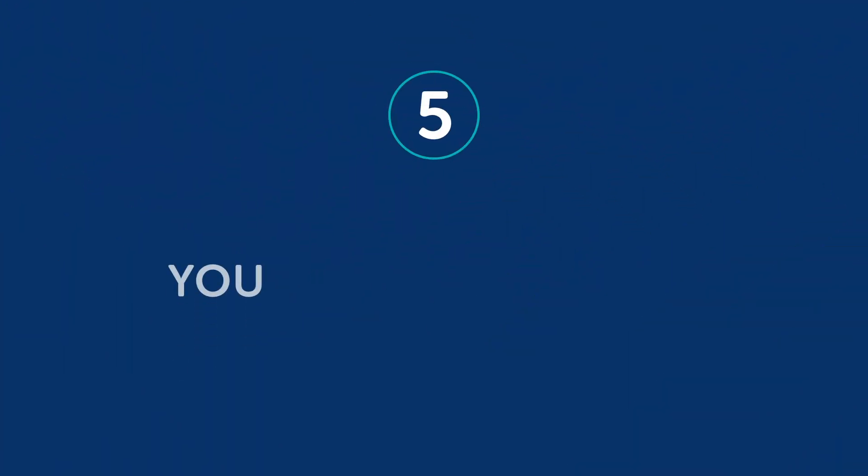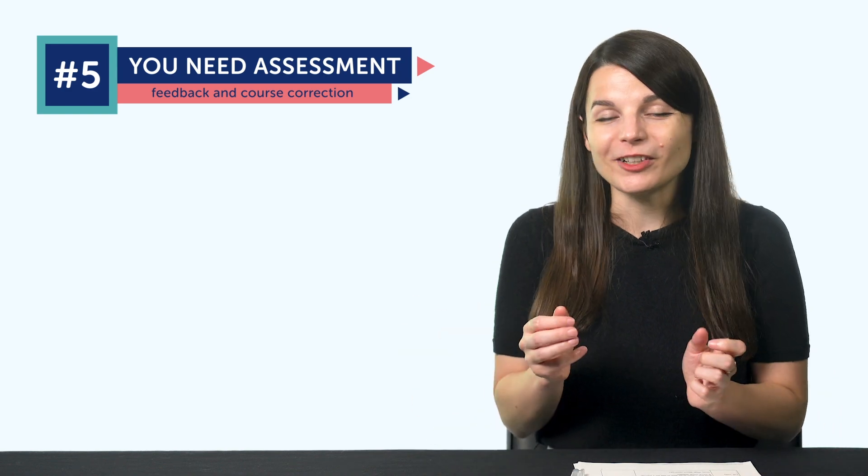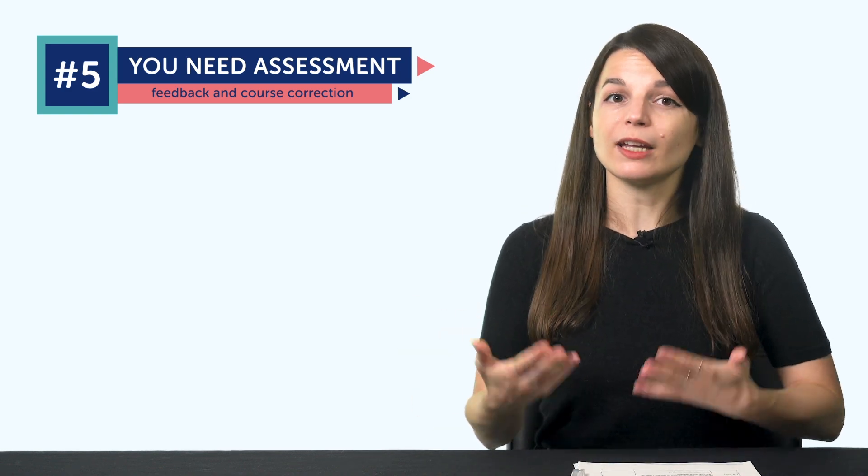Finally, the fifth point: you need assessment. Now that you have goals, rewards, routine, and anchor points, it's not enough to learn a language alone in a vacuum. You need feedback and course correction from a native speaker. With our learning program, you can learn with your very own teacher. You can also leave comments on lessons and get answers, or find a tutor of your own who will assess your progress and correct you as needed.